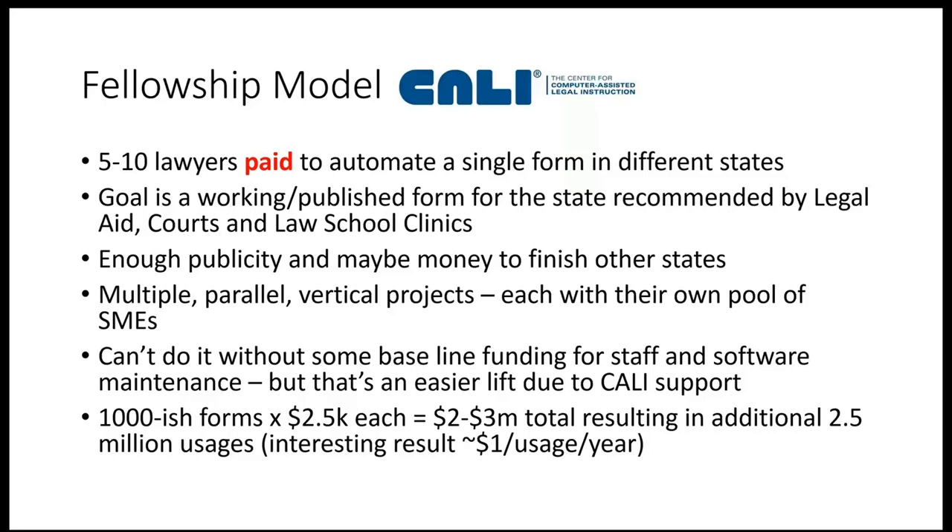That's like a built-in quality control function. If we do it this way, we might even get publicity — if you say we're going to automate 100% of all expungement forms, people get more excited about large numbers of automations. We could have multiple parallel vertical projects: while working on one vertical in law, we could also be working on child custody and uncontested divorce simultaneously. There's benefit to subject matter experts knowing about each other's work in the same area.